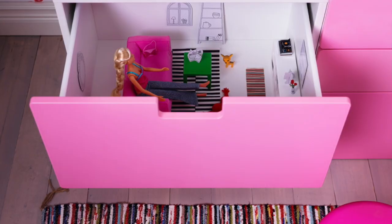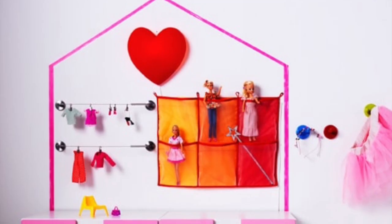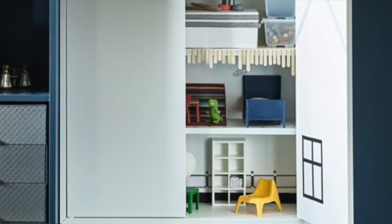How about a dollhouse inside one of the units of your closet? Or create a whole little set with it, like this. Look how cute this dollhouse within the living room unit.